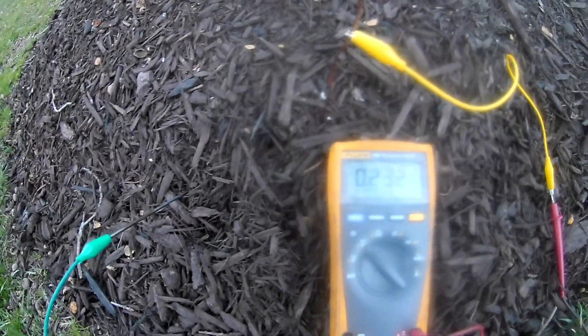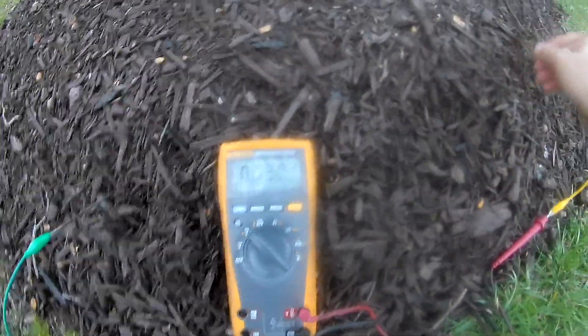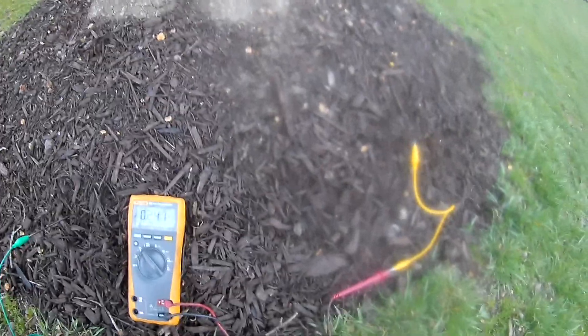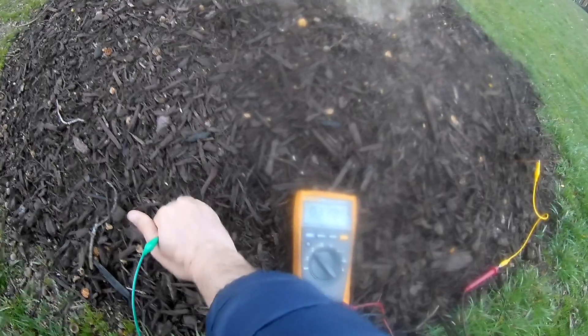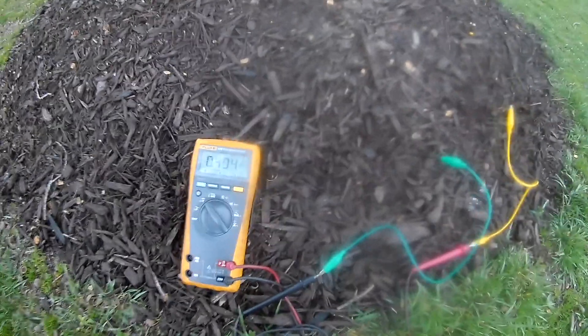Stubblefield said that not every location was hot with this energy, so you'll want to look around and try to find a good location to tap into it. I believe it is a different form of energy — similar to electricity, but different. It went up to about 0.5 that time when I first stuck it in.